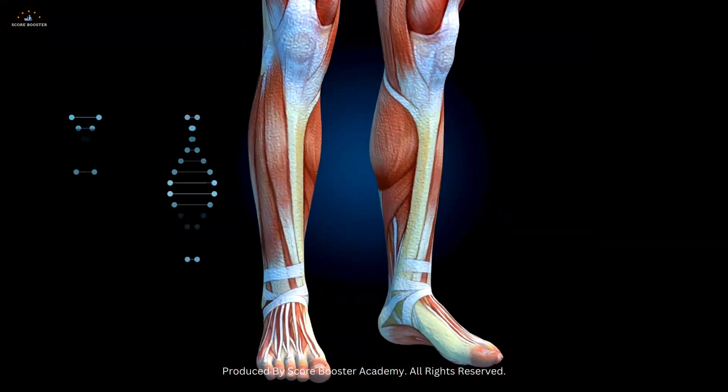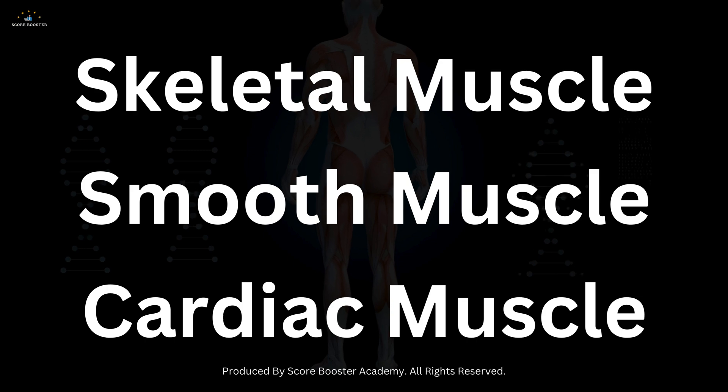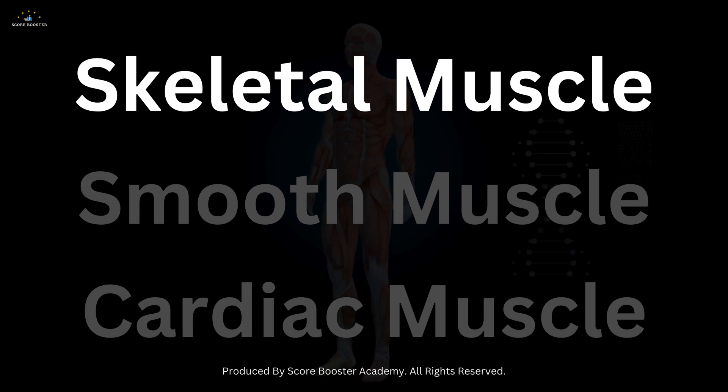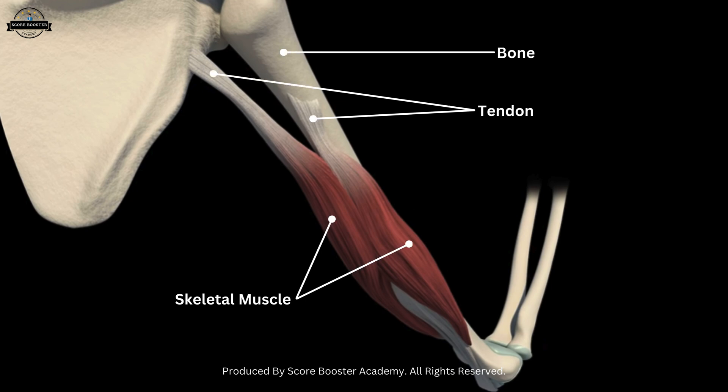Muscles are categorized into three distinct types based on their structure and function: skeletal, smooth, and cardiac. Skeletal muscles, also known as voluntary muscles, are attached to bones by tendons and are responsible for body movements.